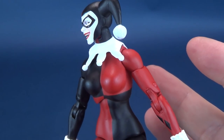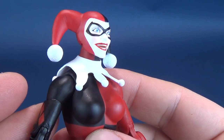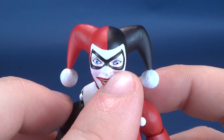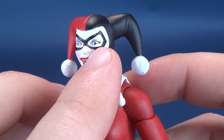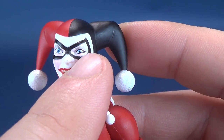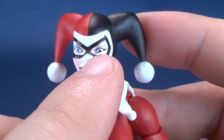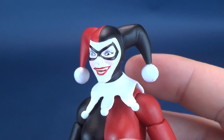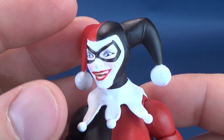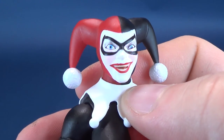From the side it doesn't look so bad, but you're never really going to display the figure from the side anyway — you're going to display her from the front. There's something really off on her face. One of the big obvious problems is something's wrong with this eye here. The eyelashes appear to be on the bottom, and the way it's cut, it looks like she's crazy. Harley Quinn is absolutely crazy, but there's something really off-putting about her eyes.